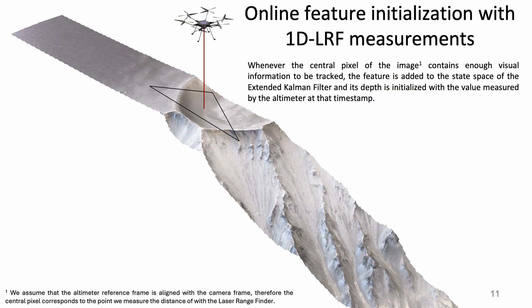Our proposed method drops any type of planarity assumption by initializing the depth of features with the true value from the LRF when we are sure they can be tracked over time. The facet model therefore collapses into a single feature, avoiding any type of flat surface assumption on the scene.